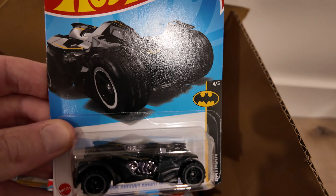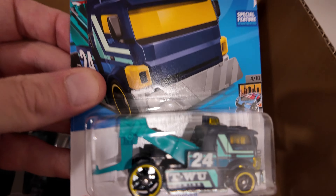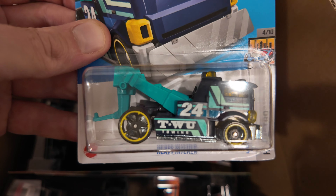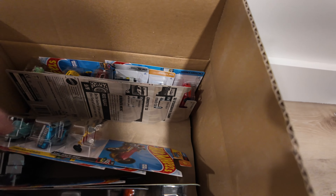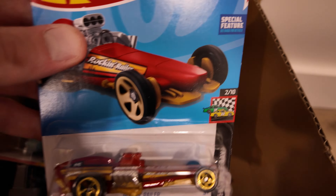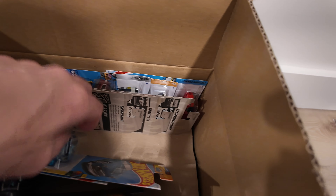What else we got? We got that Batman Arkham Knight Batmobile. Oh yeah. The Heavy Hitcher — another good one. I haven't seen this one yet. That one's cool, I like it. I always like any unique trucks and stuff like that. The Rocket and Railer — nice race one. Put that one on the track.